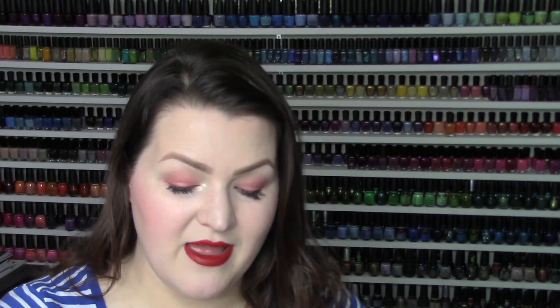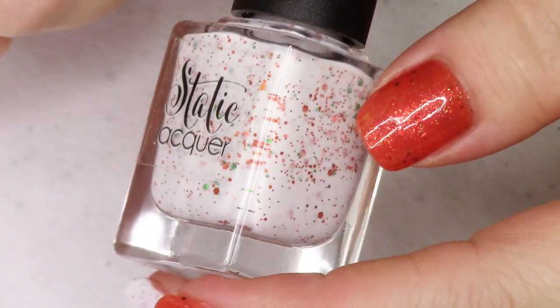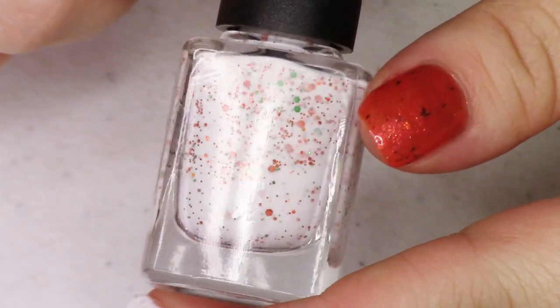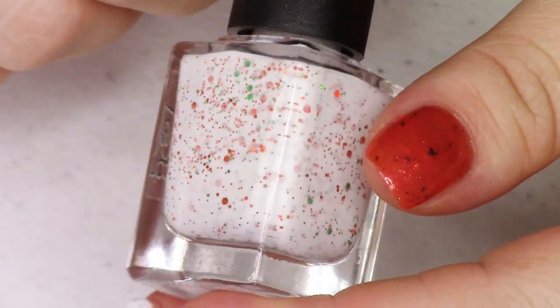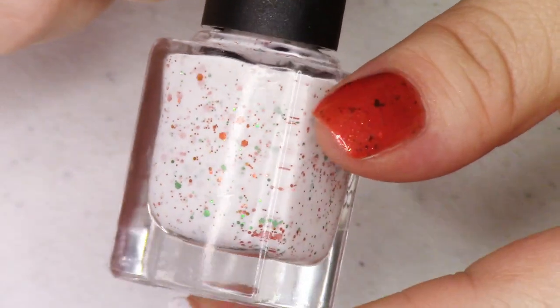I'm going to do two coats of Antelope Valley Gold and finish it off with top coat. It was such a treat to make this polish — such a personal inspiration. Stacey's suggestion just clicked perfectly for me. This is my offering and one half of the duo. The second half is from Static Lacquer, and as I mentioned, it's a gorgeous white base crelly. It combines orange holographic glitters in a bunch of different sizes, and it also has green holographic glitters.